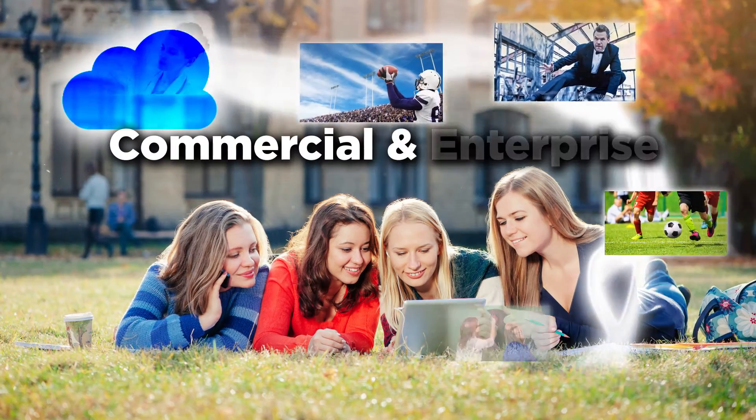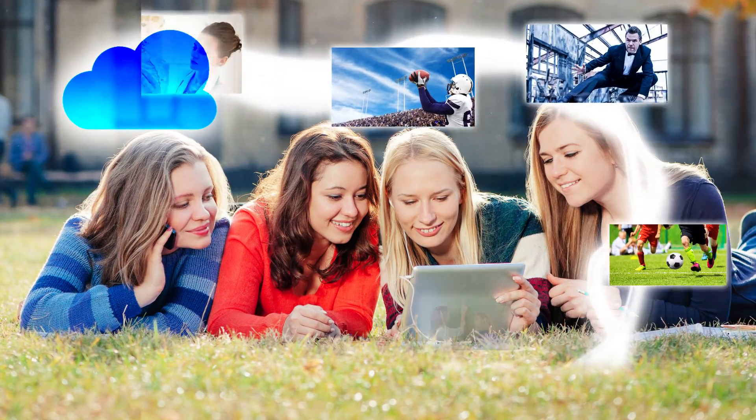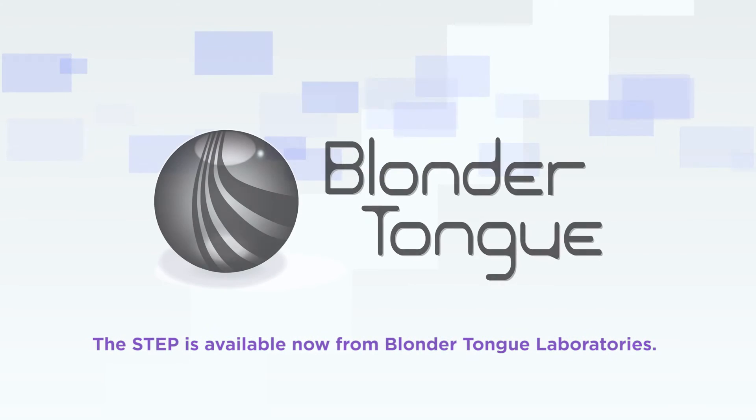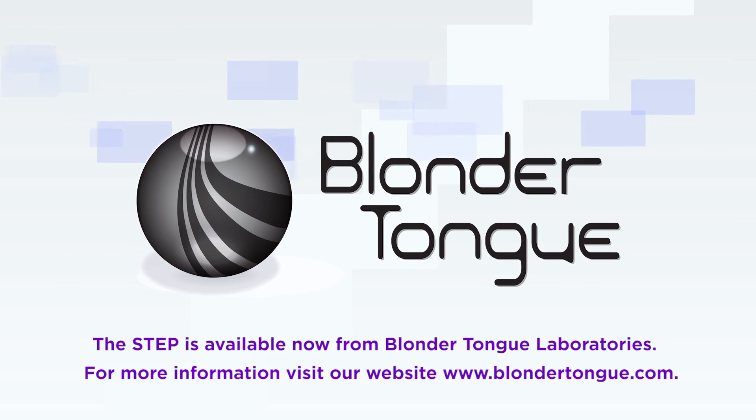The STEP works in commercial and enterprise settings and can be used to target specific regions to stream local content. The STEP is available now from Blondertongue Laboratories. For more information, visit our website, Blondertongue.com.